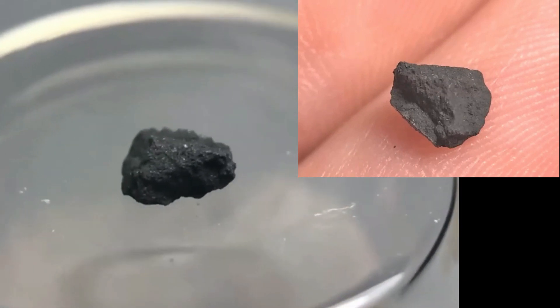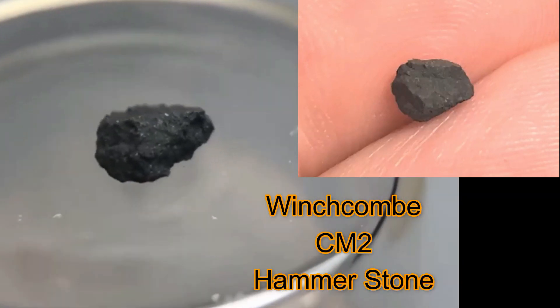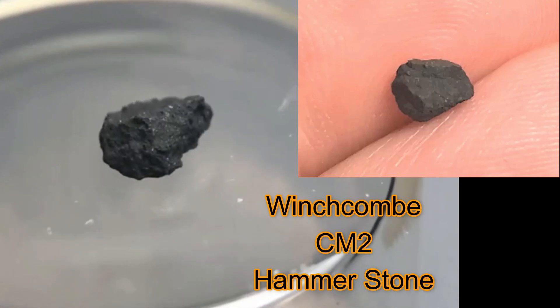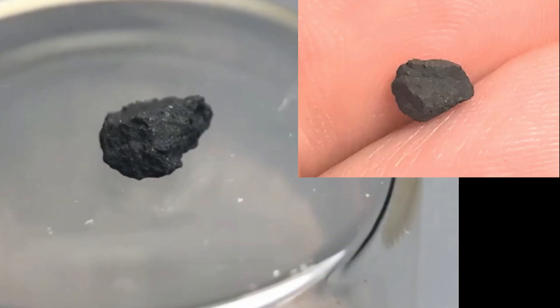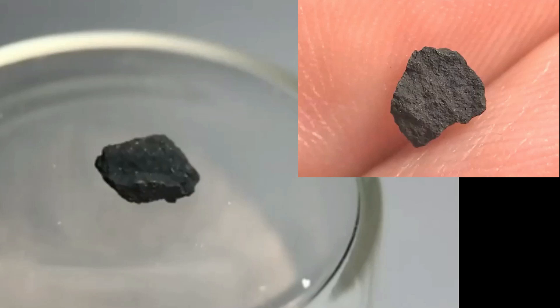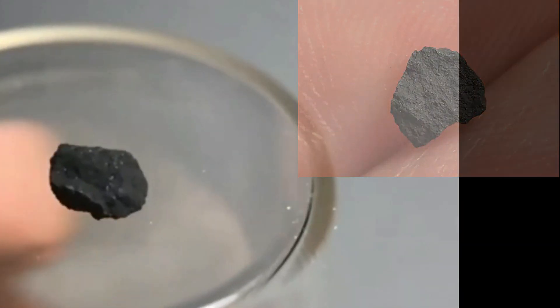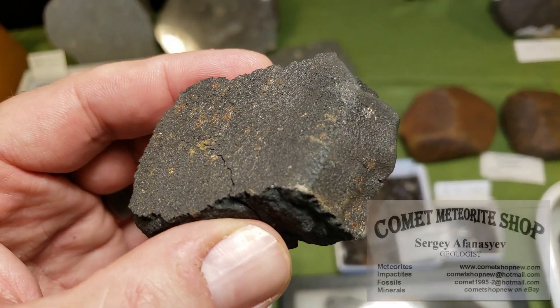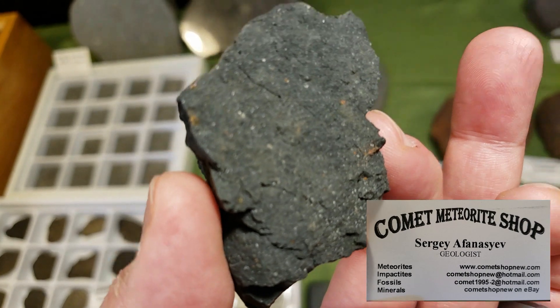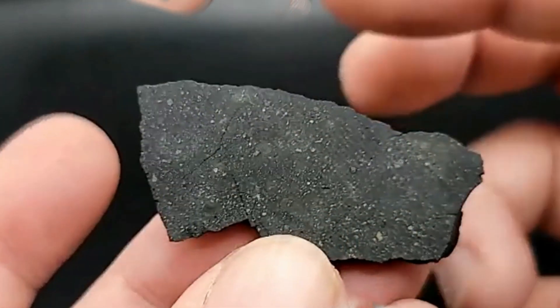Winchcombe is really special. It fell on the Wilcock driveway and 319 grams were collected within the first 12 hours after it fell. That's important because it hasn't had any chance to terrestrialize — no alteration by rain or other terrestrial elements. It's also large enough to study closely. It's really, really fragile — you could crumble it with your fingers.